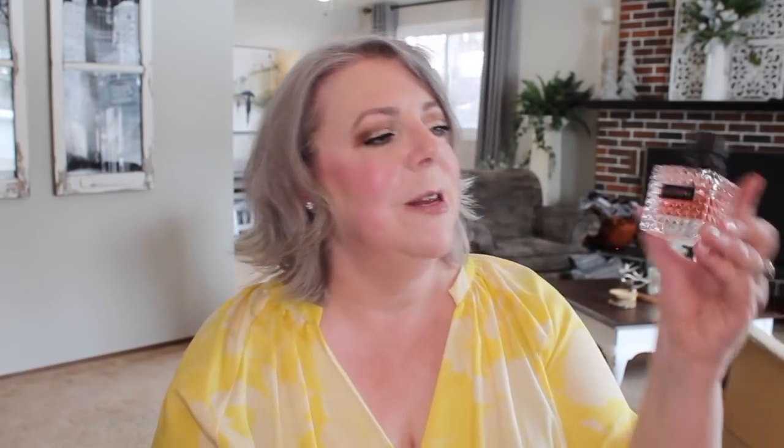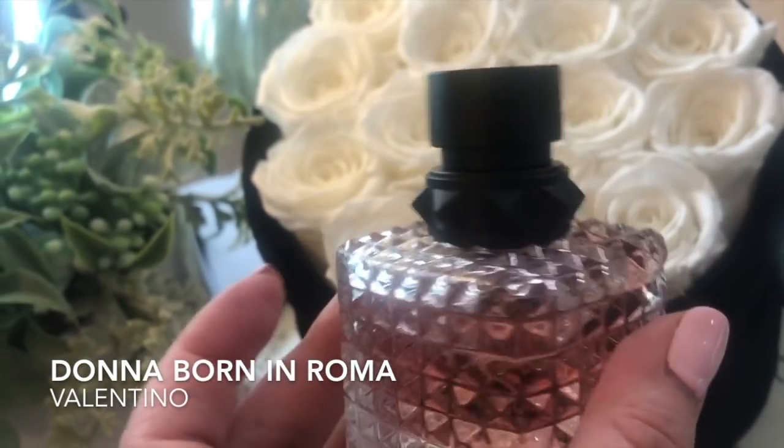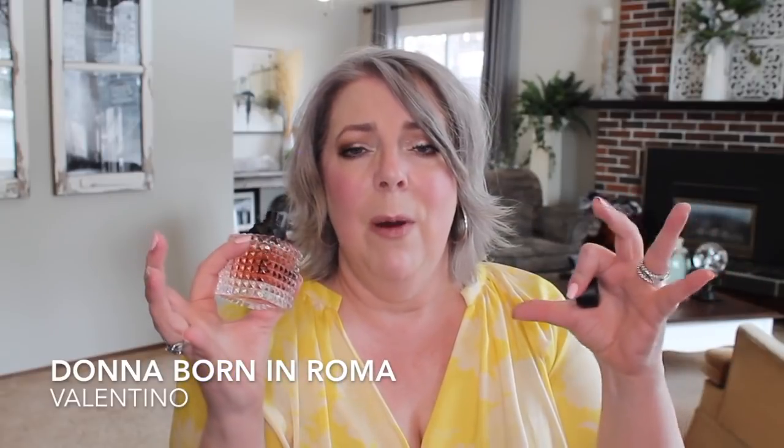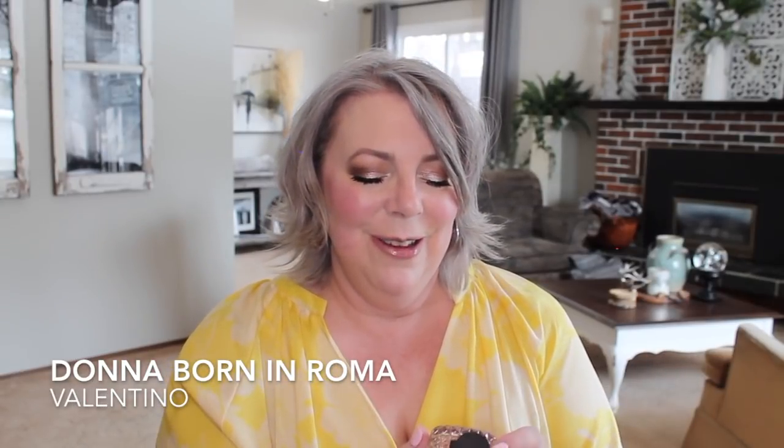Another jasmine fragrance is Valentino Donna Born in Roma. I wasn't quite sure if I should include this one because it definitely has a lot of sweetness — you get black currant plus bourbon vanilla. I definitely get those three components but for me the jasmine definitely stands out, so I wanted to include it. This one is sexy as well. I find that jasmine is probably the sexiest floral — you put that on and it smells sultry, especially when it's the star of the show. Valentino Donna Born in Roma definitely has that jasmine component paired with bourbon vanilla. It's a very very sexy fragrance — kind of flirty, a little bit playful. Definitely one to sniff.